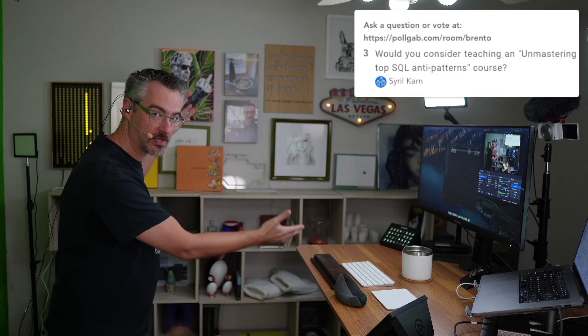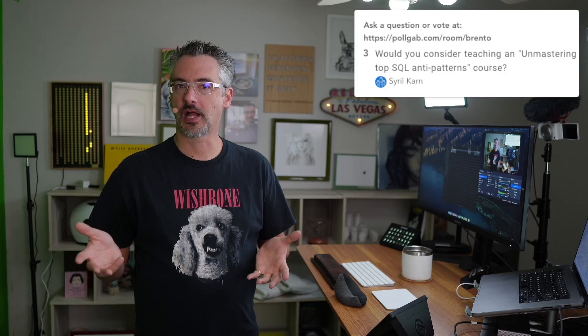Cyril asks: would you consider teaching an unmastering top SQL anti-patterns course? No, because people pay money — someone has to pay for all the cool stuff that I have, and that person is you. Companies don't usually want to pay for how to do things wrong, and most people wouldn't pay $200 for a training class on how to do things wrong.